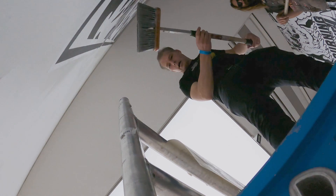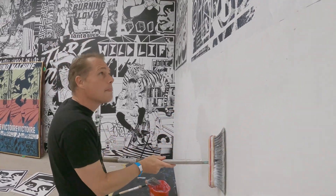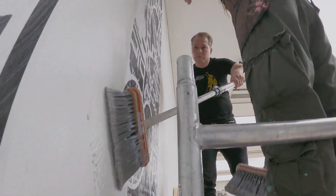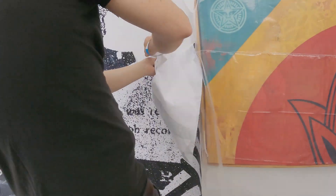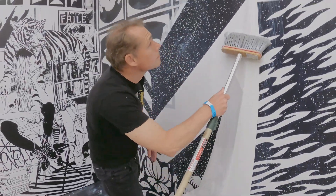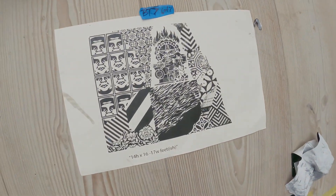I'm Shepard Fairey. I'm here at the Saatchi Gallery for Beyond the Streets London, and I have a bunch of stuff in this room. A poster installation that uses techniques I've used for many many years since the beginning of my career — tiling images, ripping images so that I could organically take over a space that I didn't know the measurements of until I got there.